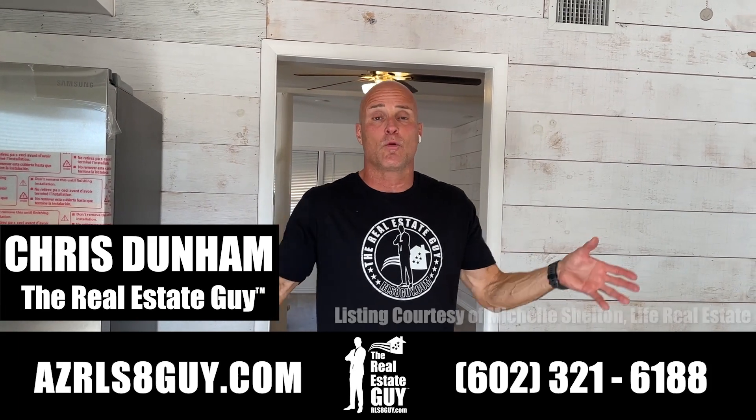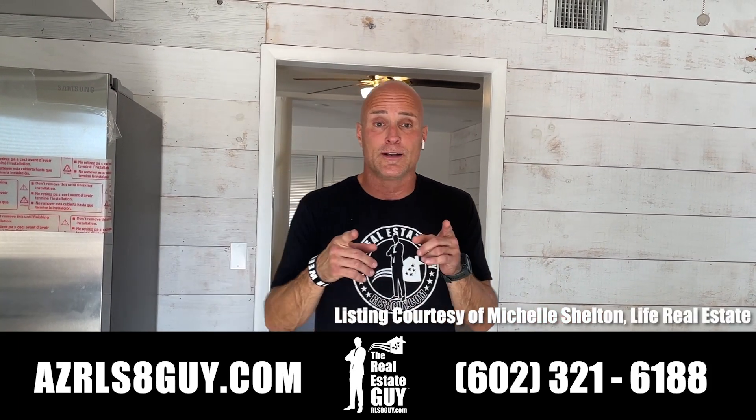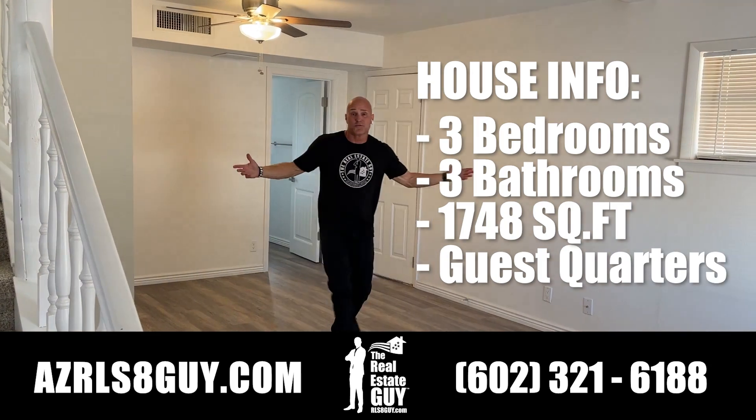Hey, it's Chris. I'm the Little State Guy. Here we are in one of the houses currently for sale at Rancho Huntington. We're moving to the west side of the property, which is called the West Town Street.